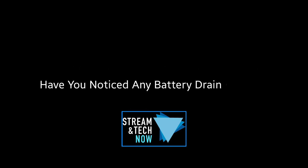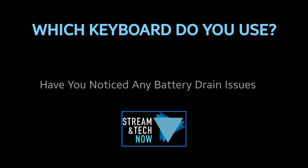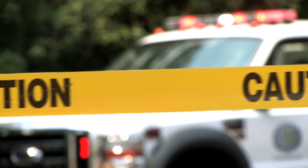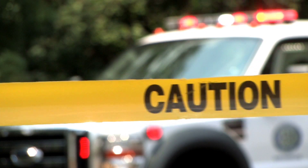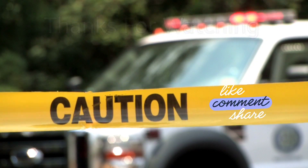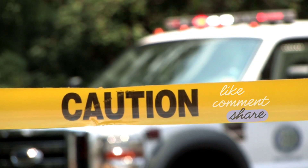Have you noticed any battery drain issues lately? That's it for me — just a quick warning video today. I know many of you have Samsung Galaxy phones, so wanted to get this message out there. Thanks so much for watching. Don't forget to hit that thumbs up, comment, and subscribe. We'll see you next time on Streaming Tech Now.